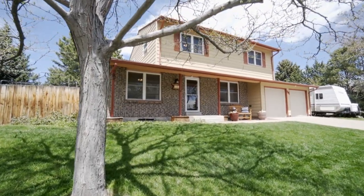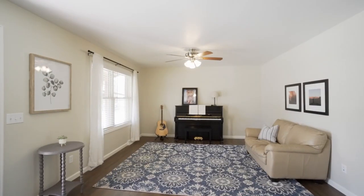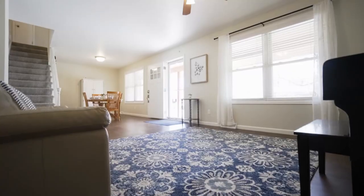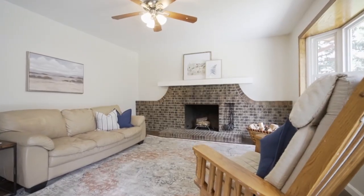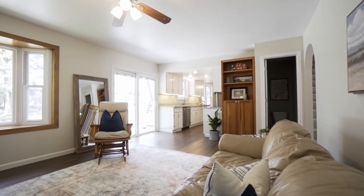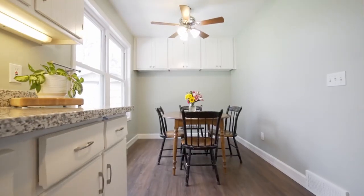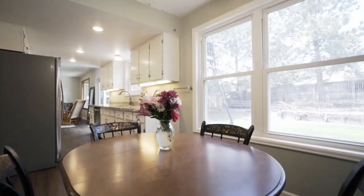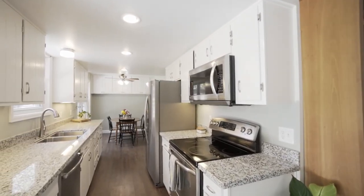Completely renovated in 2021, this home has so much to offer with its family-oriented floor plan, featuring two living areas, two dining areas, a half bath, and a top-of-the-line kitchen, all on the main floor.